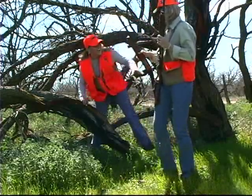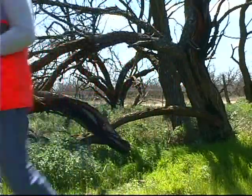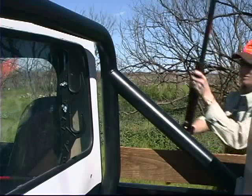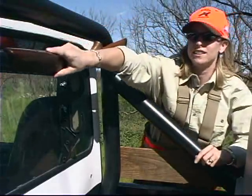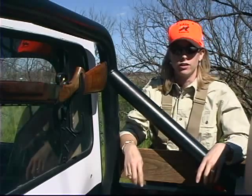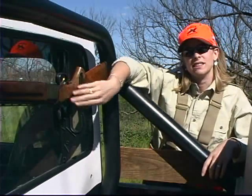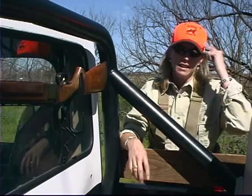The birds always find the thickest stuff to hide out in. Quail hunting is a great sport, but no quail is worth endangering yourself, your hunting buddies, your guide, or your bird dogs. Most guns have a safety, but keep in mind that the safety you should rely on is up here. Be safe, and happy hunting.